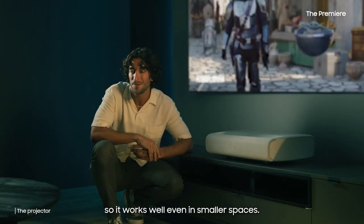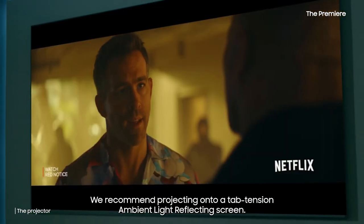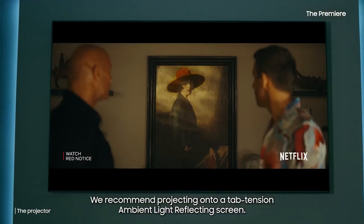It can project up to 130 inches from less than 25 centimeters away, so it works well even in smaller spaces. For the best experience, we recommend projecting on a tab-tension ambient light reflecting screen.